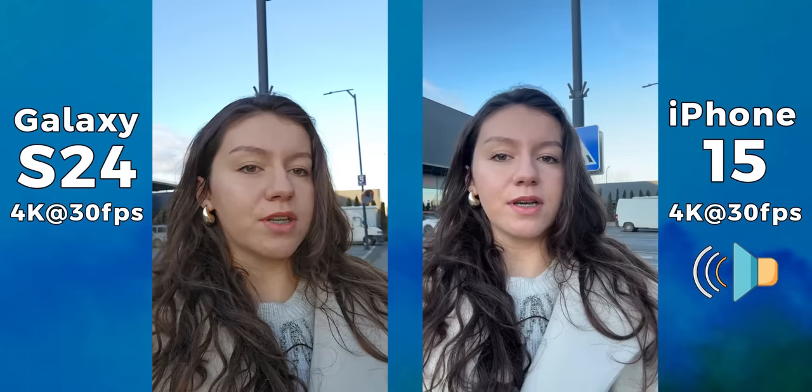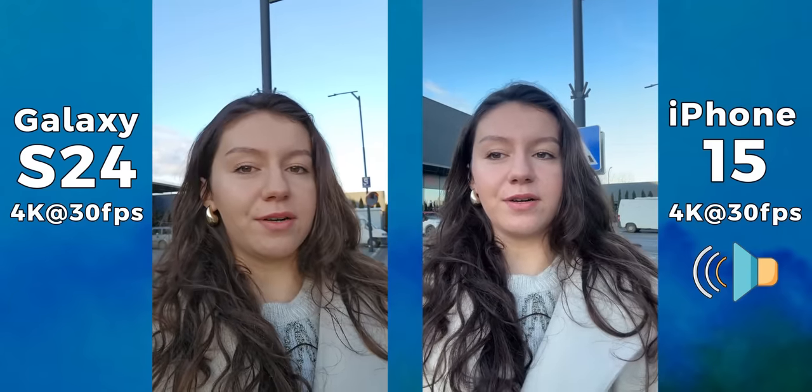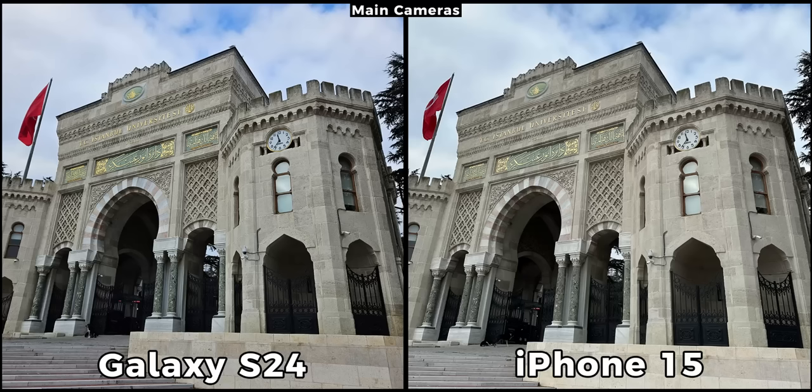Tell me in the comment section below which one you think has better colors and which one has better audio. Before we start reviewing pictures, let me just address the testing process for new viewers. All the daylight pictures are taken in auto mode with scene optimizer enabled on the Galaxy, but all the other AI or beauty features are disabled. On the iPhone there aren't any dedicated features to be turned off.